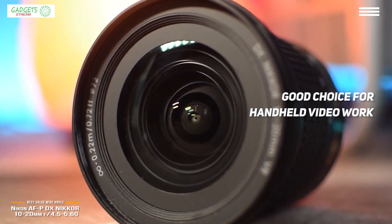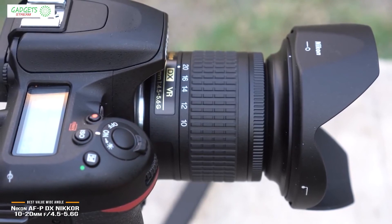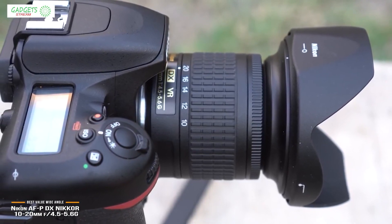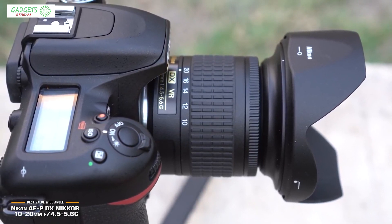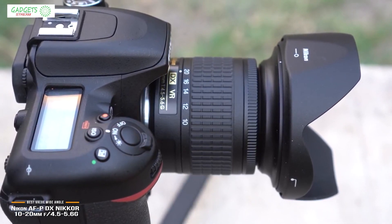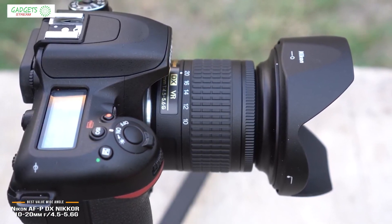The Nikon AFP DX Nikkor 10-20mm f4.5-5.6G has some big things going for it, including an ultra-wide field of view to capture huge swaths of landscape. Its sharp optics, featherweight build, optical stabilization, and attractive price make it one of the best wide-angle Nikon lenses around, and a hard option to beat in terms of bang for your buck.